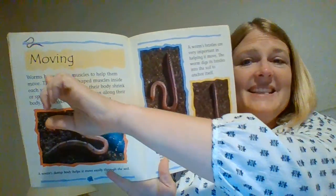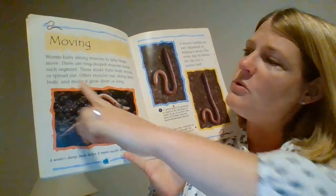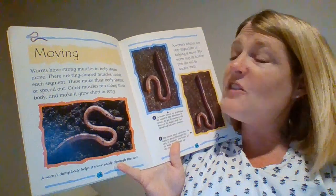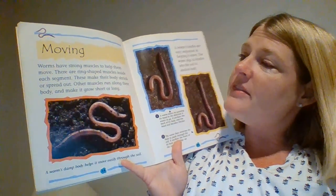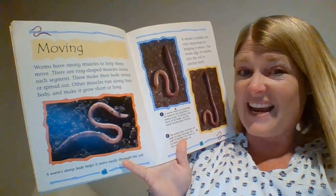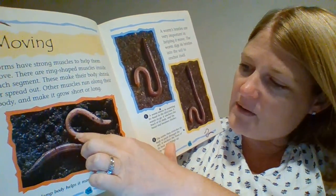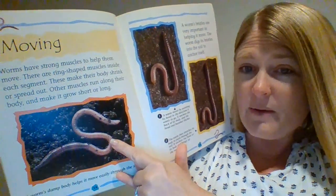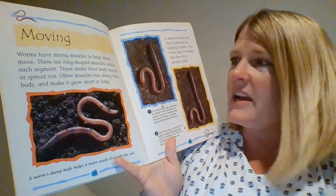Our second section today is called moving, so it's about how worms move. It says, worms have strong muscles to help them move. There are ring-shaped muscles inside each segment — we learned that last week. All these little circles that we see going around its body, all the way around, are segments, and they have muscles inside each segment.